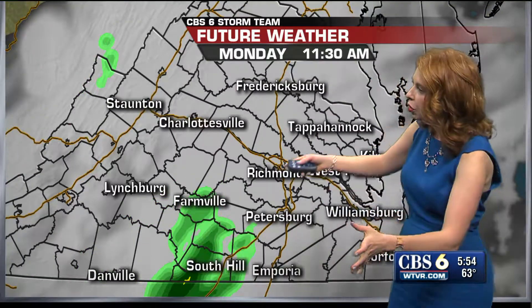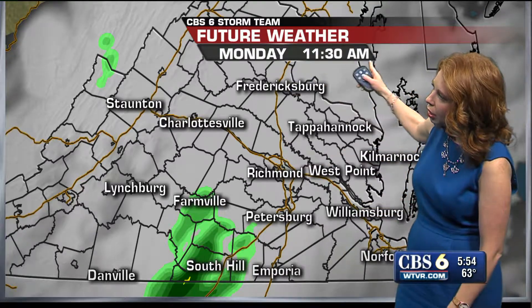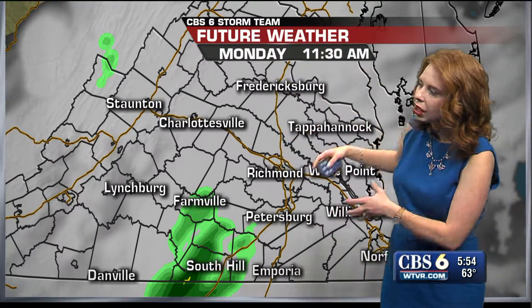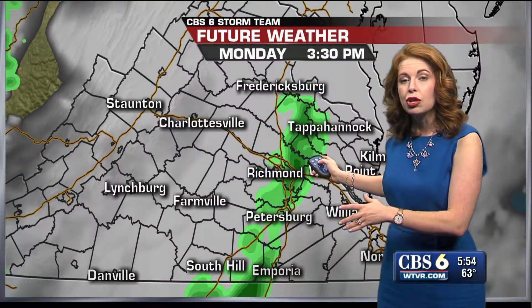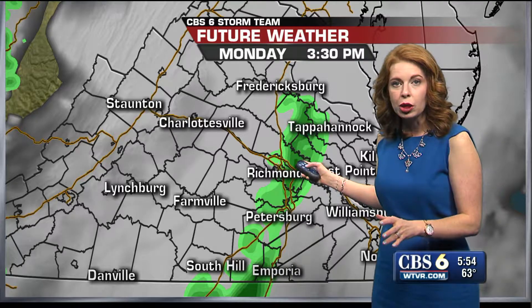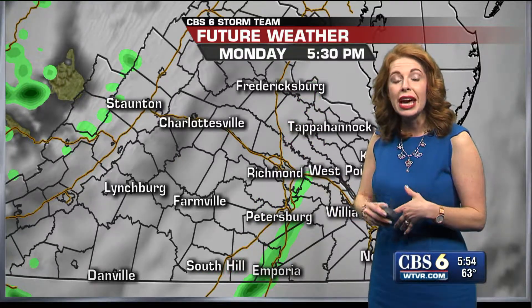Our highs this afternoon will make it into the mid to upper 70s. Putting this into motion on our future weather — getting closer to your lunch break, it's still mostly cloudy with some scattered showers around. Pausing mid-afternoon as your kids are coming home from school, they may want to have those rain jackets or umbrellas ready for the scattered light showers we will be getting in the area.